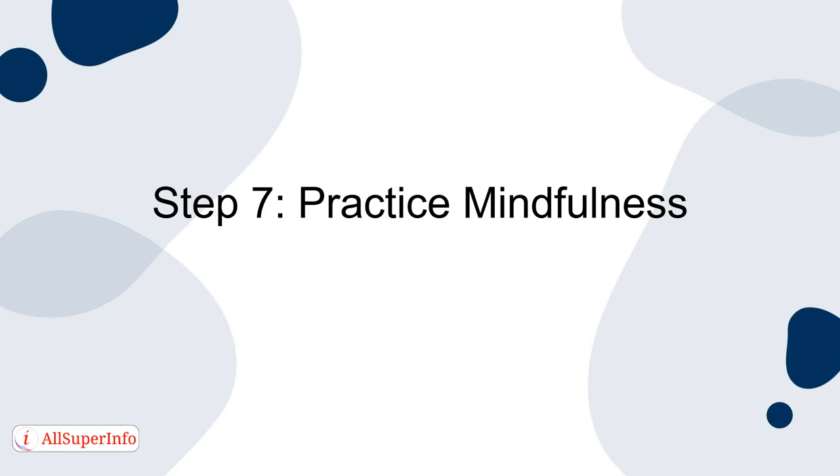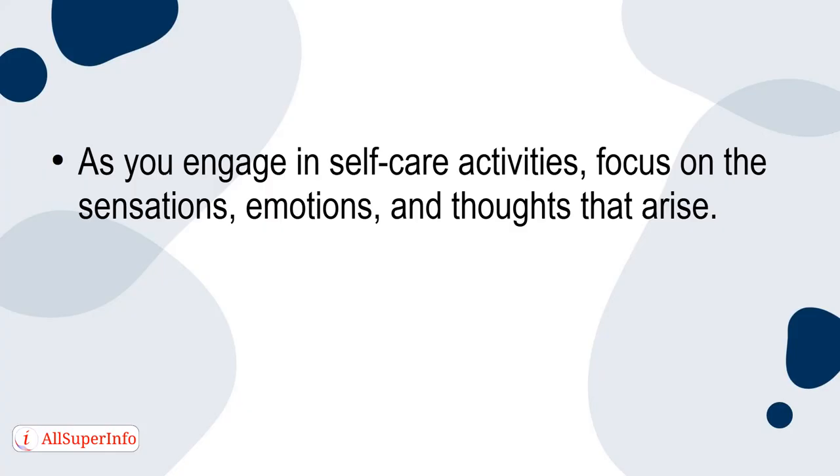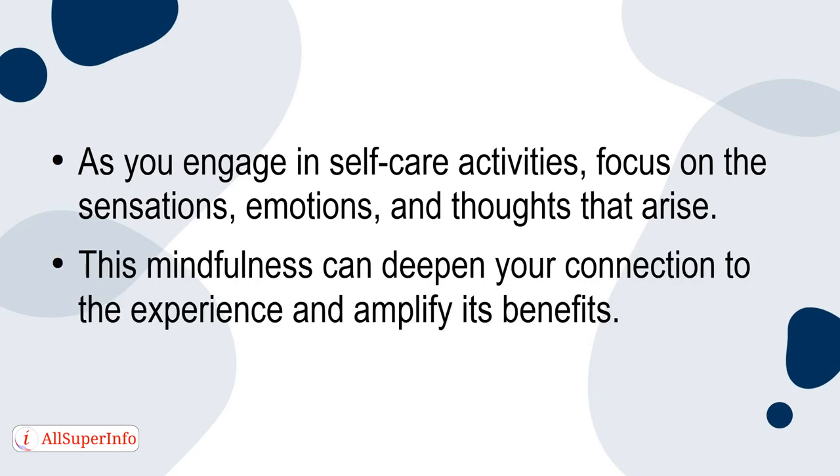Step 7: Practice Mindfulness. Incorporating mindfulness into your self-care routine can enhance its effectiveness. Mindfulness involves being fully present in the moment without judgment. As you engage in self-care activities, focus on the sensations, emotions, and thoughts that arise. This mindfulness can deepen your connection to the experience and amplify its benefits.